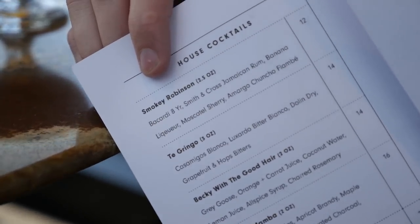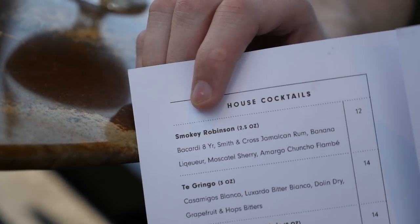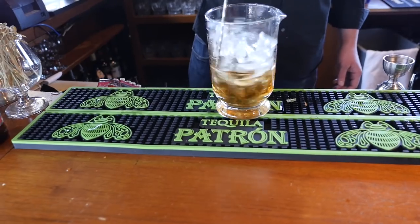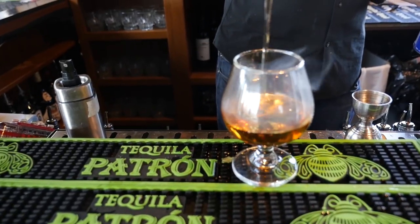When I found out that they had something on the menu called Smokey Robinson — and that being my last name — I had to get it. It's got Bacardi, Cross Jamaican Rum, Banana Liquor, Sherry and Amargo, Chuncho Flambe. Wow, it's very, very strong. It almost just tastes like pure 40% alcohol. It's got a nice mix of flavors from all the varying liqueurs inside. The way they prepare it is very nice — they torch the top of the rim and then when they pour in the cold ice mix of alcohol, the mixture between the heat and the cold creates a nice smoke that comes out of the cup when it's presented to you. So the presentation itself is really good. The drink is very strong, it's really nice. Now I'm going to sit back, sip on this, and enjoy the view.